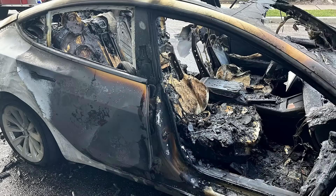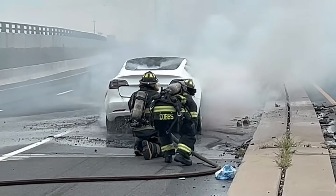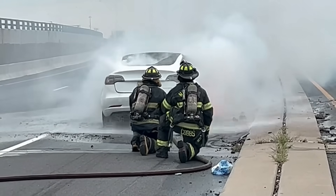A Tesla Model 3 burned to a crisp yesterday, not far from where I live, and I was able to secure exclusive footage of the event. A lot of people are concerned about electric vehicle fires — worried that they're more likely to have a problem with a fire if they get an electric vehicle versus the combustion vehicles they've been driving for years. So I'm going to take this opportunity to explore electric vehicle fires and help you decide if it's something you need to be concerned with.